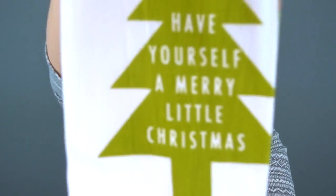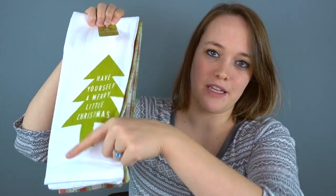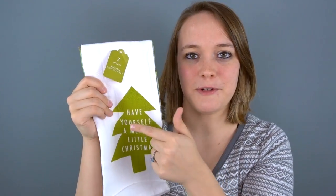Next up is this little dish cloth set — it says 'Have Yourself a Merry Little Christmas.' It was $3 for the two of them. I probably won't display the other one because I've just never liked green and red together — I know those are Christmas colors, but I just don't like those colors together. I really just wanted this one; our regular house decor is green, blue, and brown.